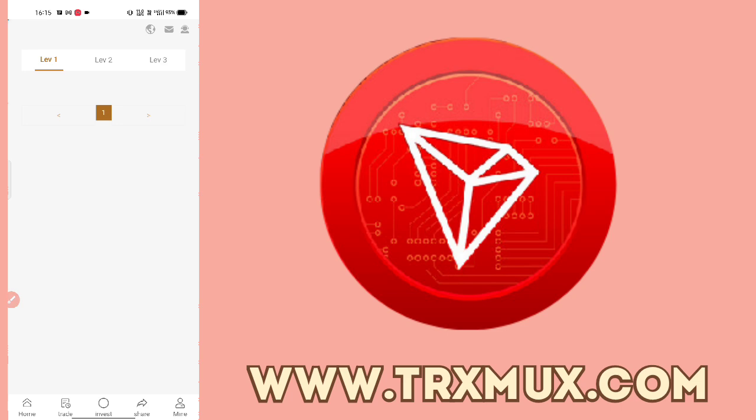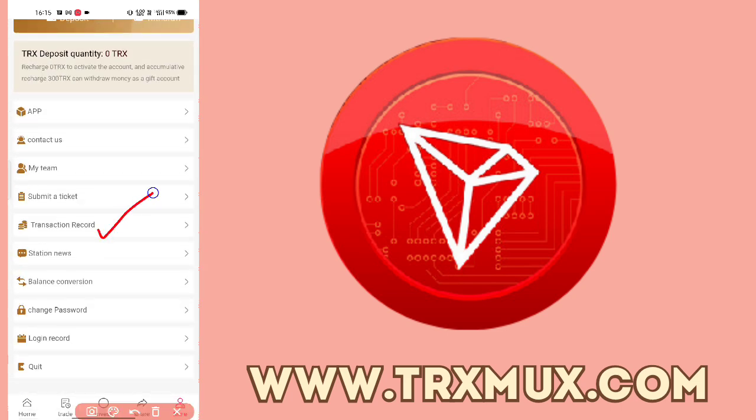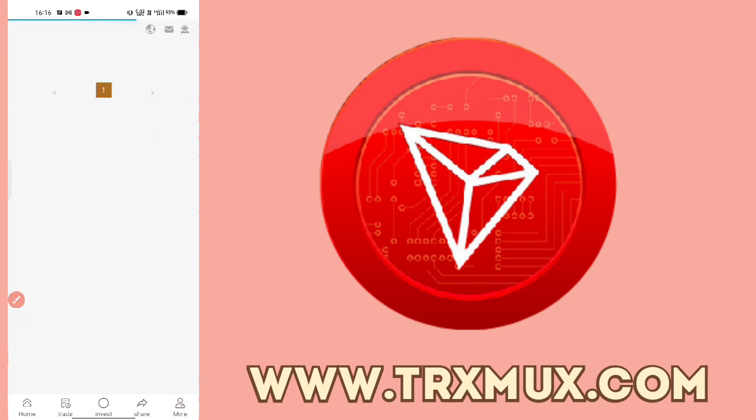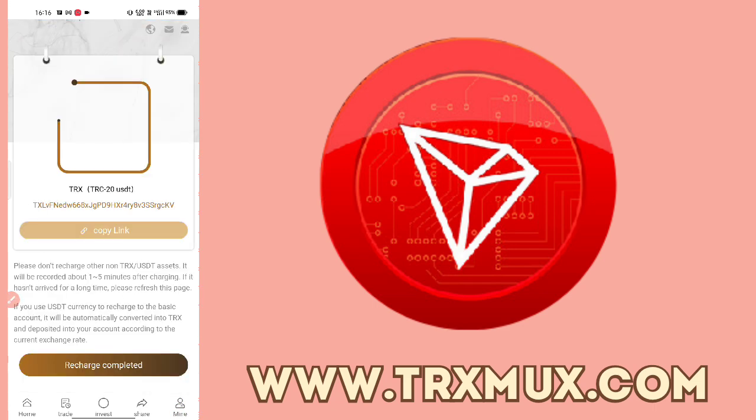All your team members will be shown and you can check your earnings. You can check the transaction record for everything you do. You can check station news for the latest updates, your balance, your promotion account, change your password, and review login and transaction records. I will now show you how to recharge this website — tap 'Transfer to Basic Account'.